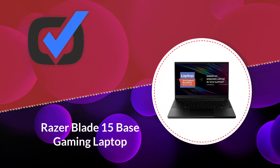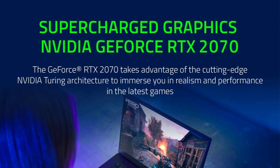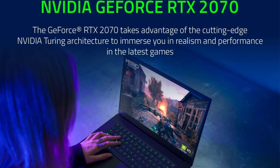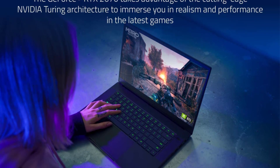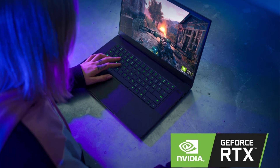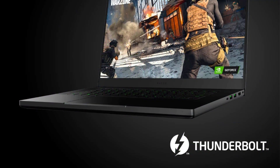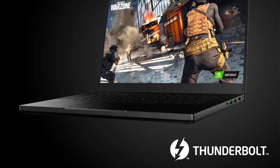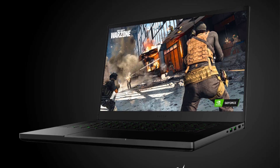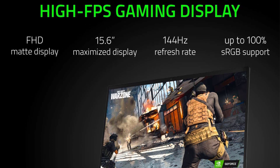Number five: Razer Blade 15 Base Gaming Laptop. This super slim machine has more to offer than just its sleek and portable design. From the 15.6-inch high-definition display to the massive SSD storage, the Razer Blade 15 meets all the needs of a 3D designer. Its 16 gigabytes of RAM can handle multitasking with ease, plus it brings forth an expansive 512 gigabytes SSD that's fast and capable of loading the Windows 10 OS rapidly.